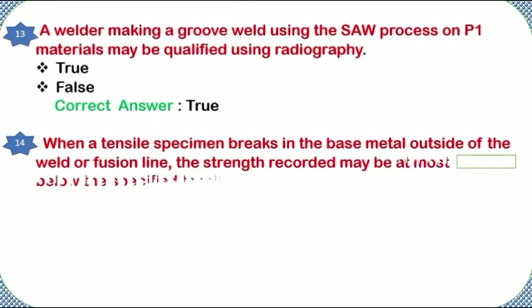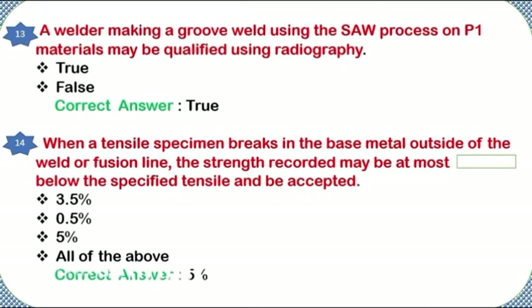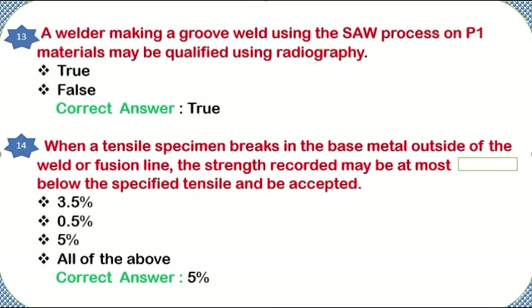When a tensile specimen breaks in the base metal outside of the weld or fusion line, the strength recorded may be at most how much below the specified tensile and be accepted: 3.5%, 0.5%, 5%, or all of the above? Correct answer: 5%. Note: 0.5% was also mentioned.